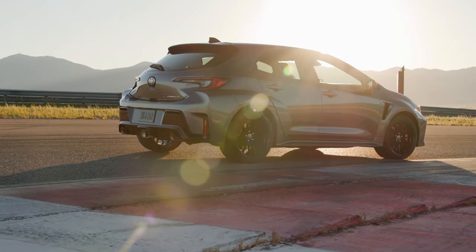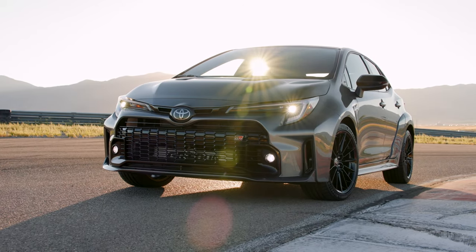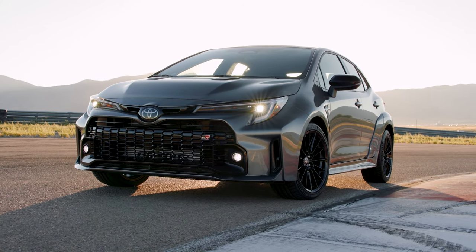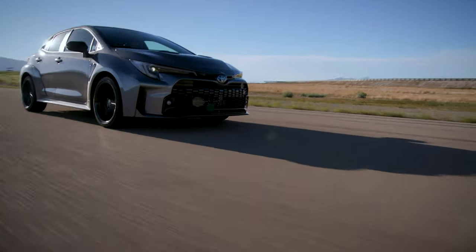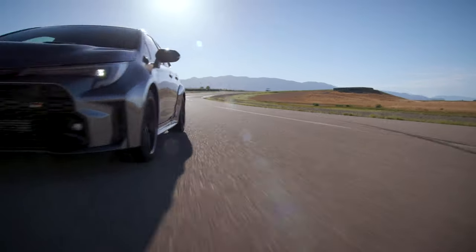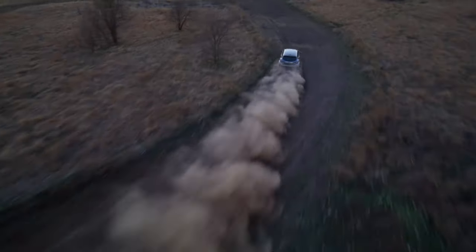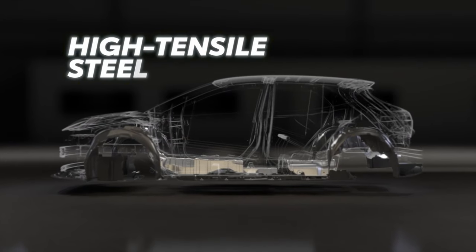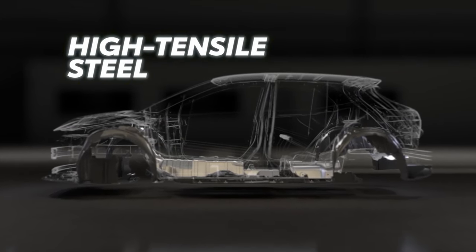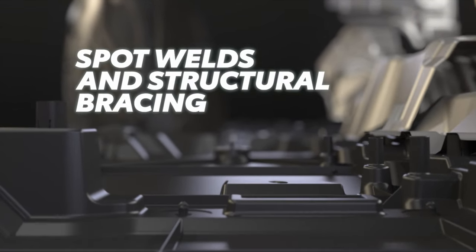GR Corolla's broad hatch profile and low center of gravity are built on Toyota's TNGAC platform, with enhanced frame reinforcements developed specifically for GR Corolla. The GR team repeatedly tested this chassis at some of Japan's leading circuits, including Fuji Speedway, Suzuka, and Tsukuba Circuit, as well as heavy-duty dirt and snow test driving with a championship rally driver. To help cut down weight, GR Corolla's hood is made of aluminum, and high tensile steel is used in select areas for weight reduction and added strength. The construction also incorporates strategic spot welds and structural bracing for additional reinforcement.